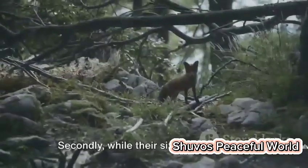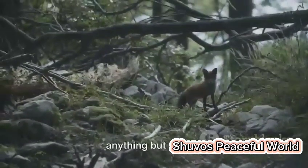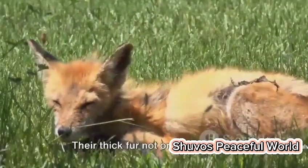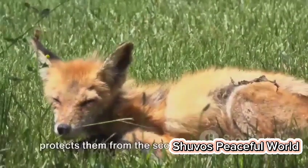Secondly, while their size might give the impression of fragility, these foxes are anything but fragile. They are true survivors, perfectly adapted to the harsh desert environment. Their thick fur not only helps them withstand cold desert nights, but also protects them from the scorching daytime heat.